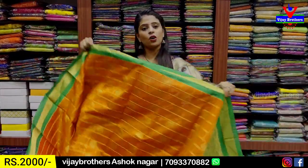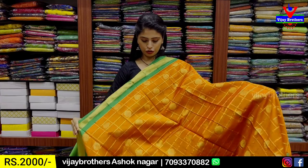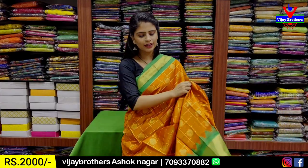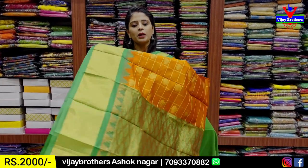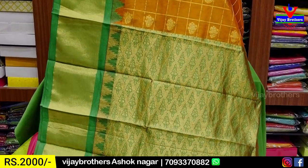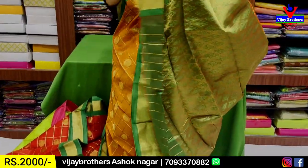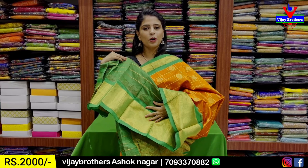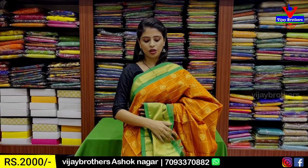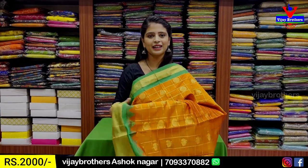Next combination is orange with green. The same pattern as red and green, but this is orange and green. I will show you the contrast with golden zari weaving and a contrast blouse. The price is ₹2,000.